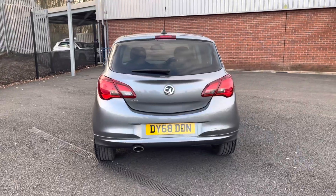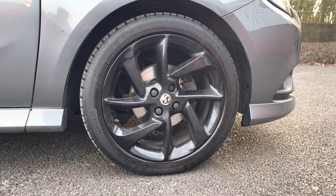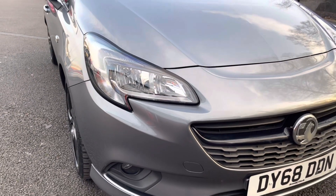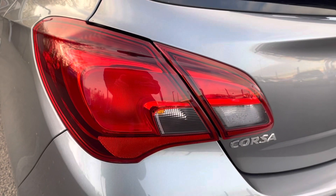Here you can see it does come with your stunning 17-inch alloy wheels in gloss black. You also have your LED daytime running lights as well as your halogen headlights, ensuring you always have crisp visibility at night.